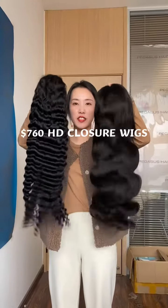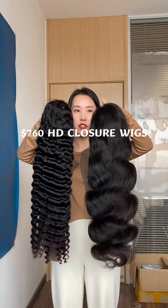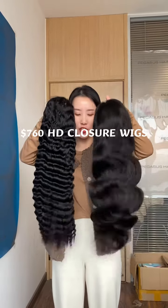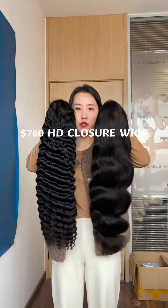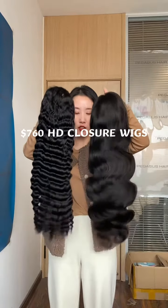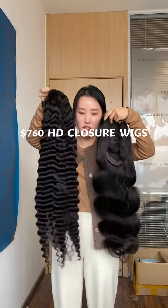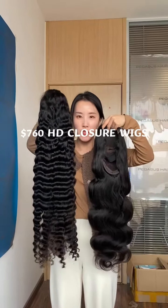Hi, this is Fanny from Pegasus Hair, and this wig I'm holding is our 5x5 HD closure wig. I'm showing you the $760 3-wig deal for all HD. This one is a deep wave, 22 inches.